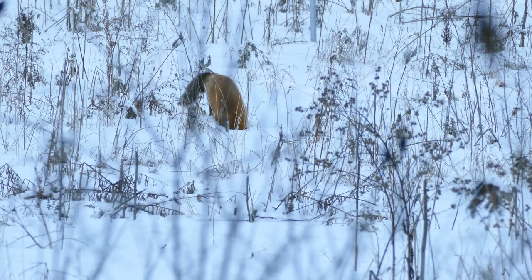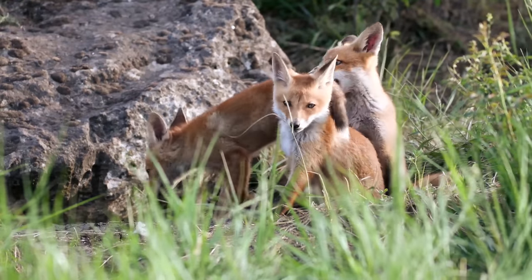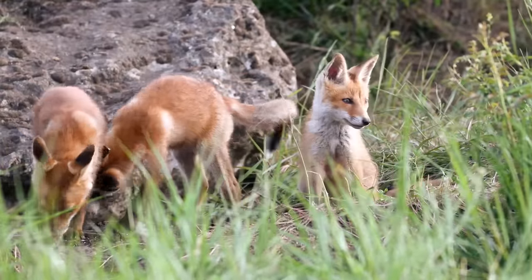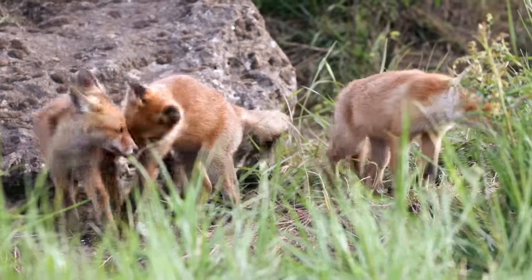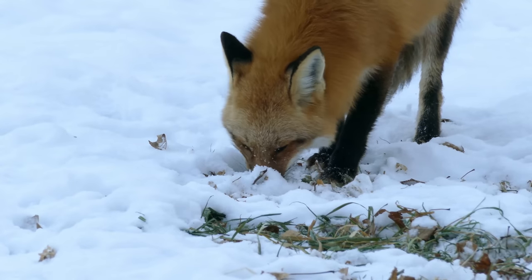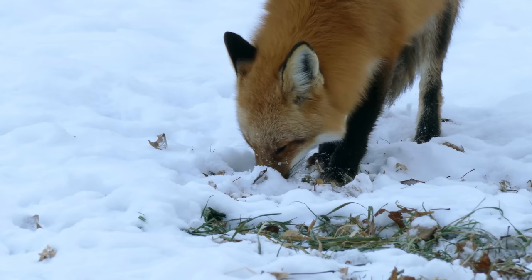The front paws of red foxes have an extra toe. Red foxes have ultrasonic hearing — they can hear a mouse squeak from over 100 feet away. There are 45 subspecies of red fox that can be found in over 80 countries.